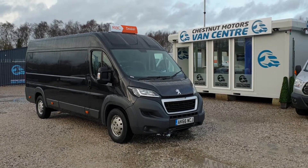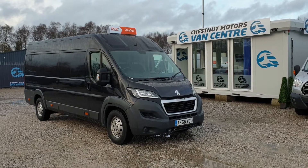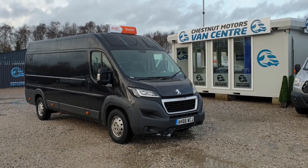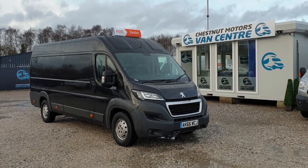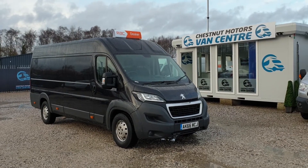So there you go guys — a 2017, 66 plate Peugeot Boxer L4 H2, 75,000 miles, with full service history and one fleet owner from new. It's got some nice toys in there too: sat nav, Bluetooth, DAB, and cruise control. Finance is available and we can arrange delivery as well.